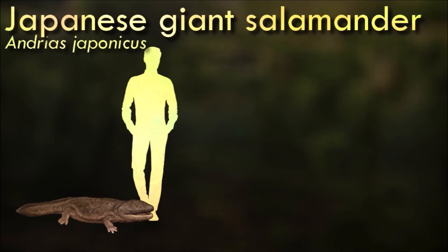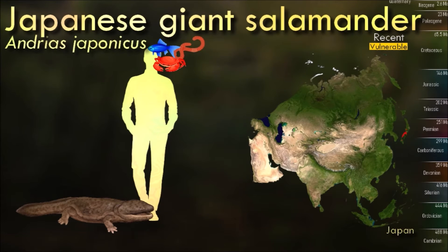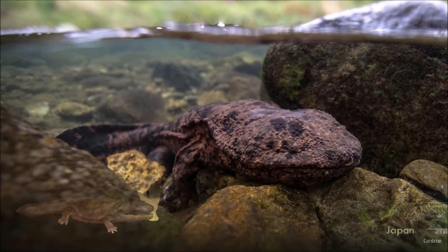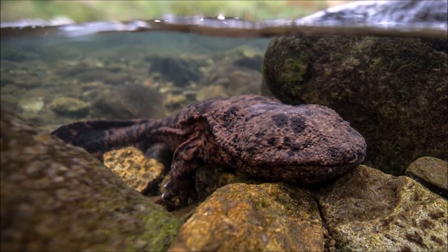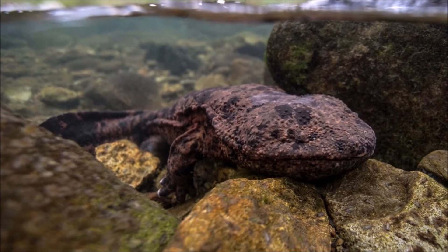Japanese giant salamanders are indeed giants among amphibians. They can reach lengths of up to 1.5 m, although individuals of this size are relatively rare. Some individuals have been reported to live for more than 50 years in captivity. These salamanders are primarily aquatic and are usually found in clean, cold, fast-flowing mountain streams and rivers in Japan.